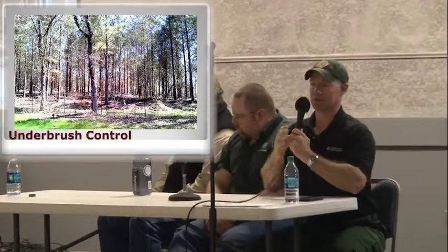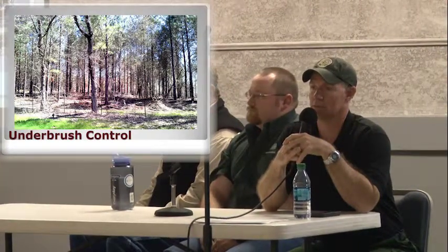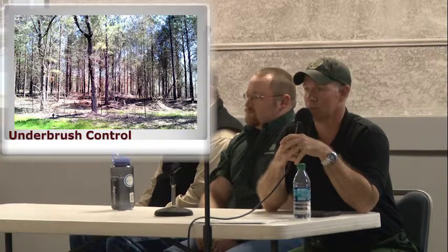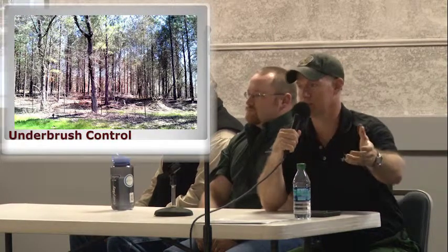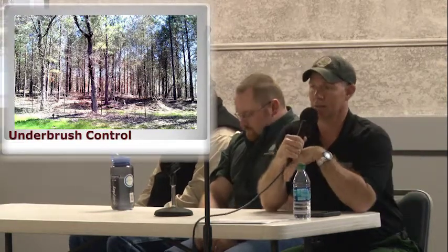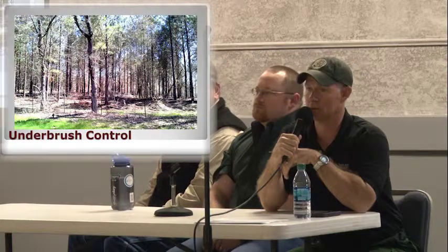There are numerous methods for underbrush control. What a lot of folks do is when they maybe thin their stand with a selective thinning, they'll earn some income, then come back and take a portion of that income, put it back into the property — maybe using a mulching machine to come through and clear underbrush, some kind of herbicide application if it's needed, or prescription burning. Prescription burning is definitely one that wildlife managers also recommend because it's a great wildlife tool as well.